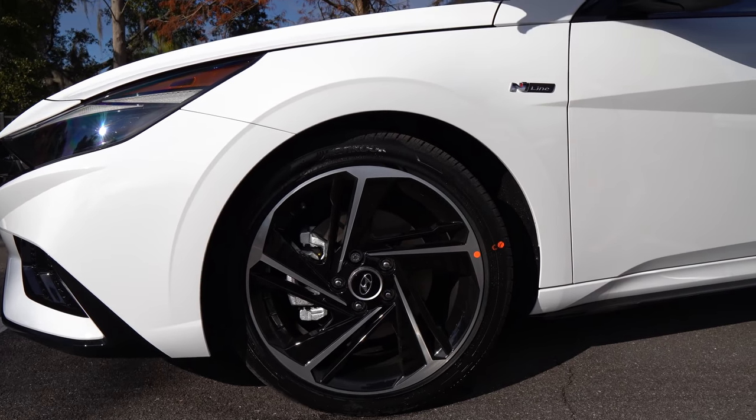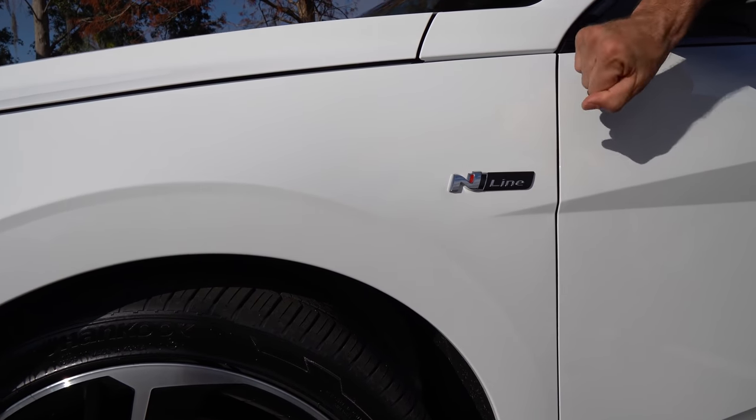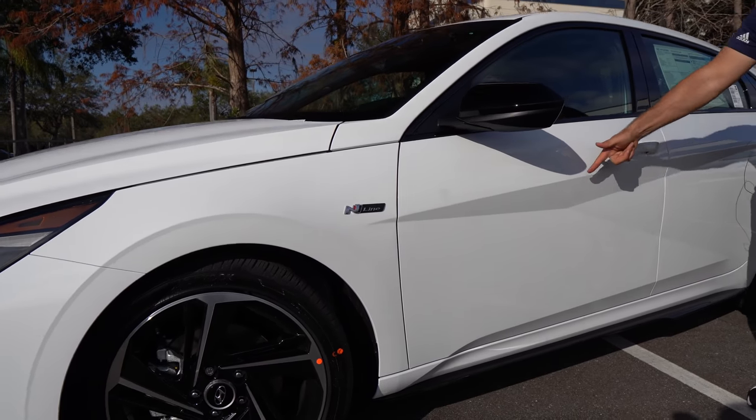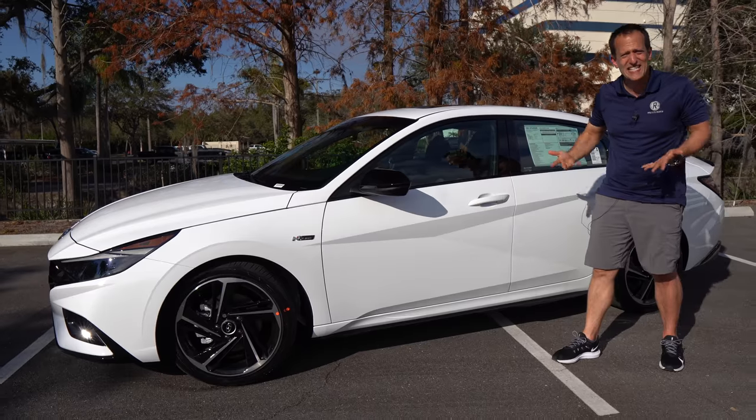Unlike the Civic Si, you have a choice between a manual or — in this case — the seven-speed DCT transmission. The tire size is 235 on the width, 40-series sidewall, working well with the ceramic white. You are going to get an N-Line badge on each fender — tasteful, nothing too obnoxious. There are more of those angular cuts, and on this N-Line they seem to just work.